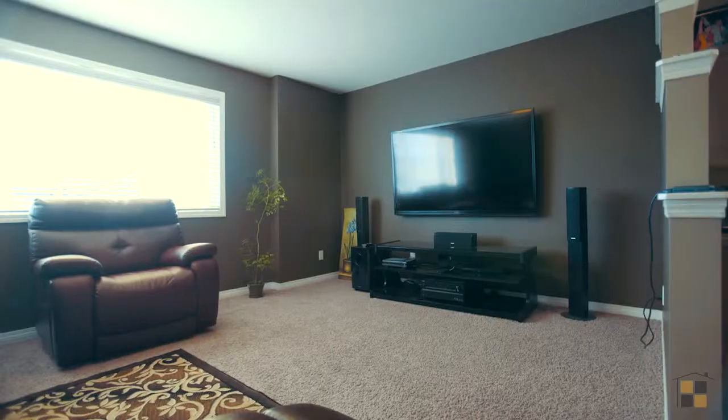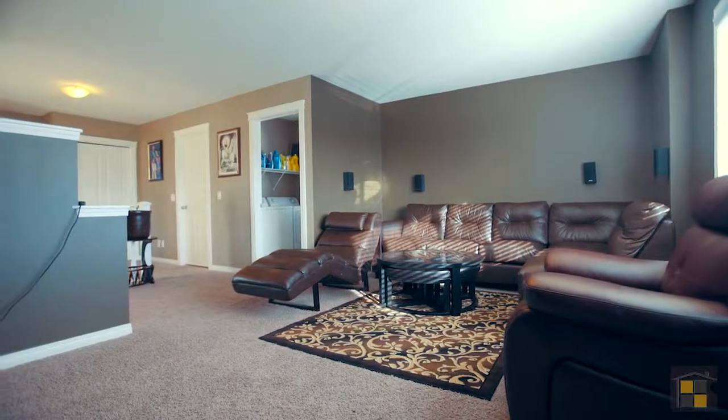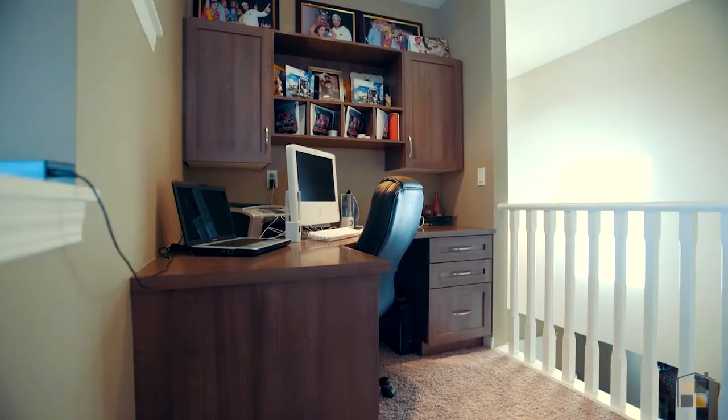Upstairs is the bright and spacious bonus room where you can set up your entertainment system or simply enjoy a good book. Work from home in the office nook.